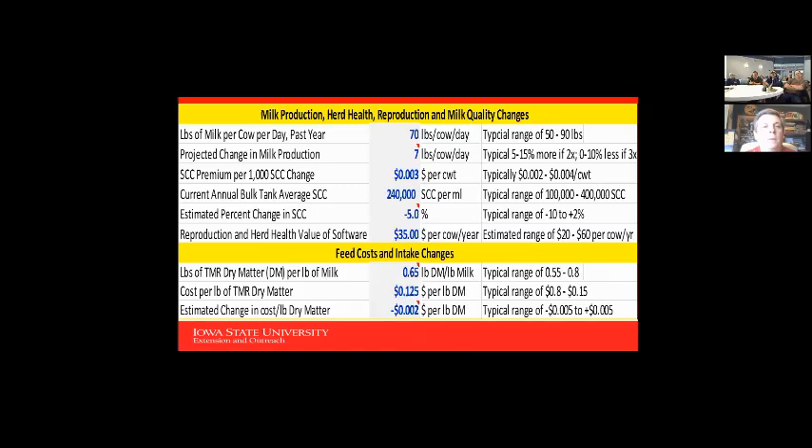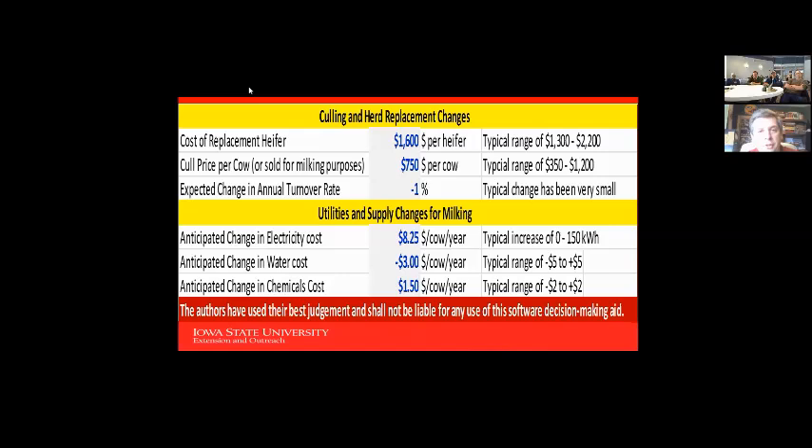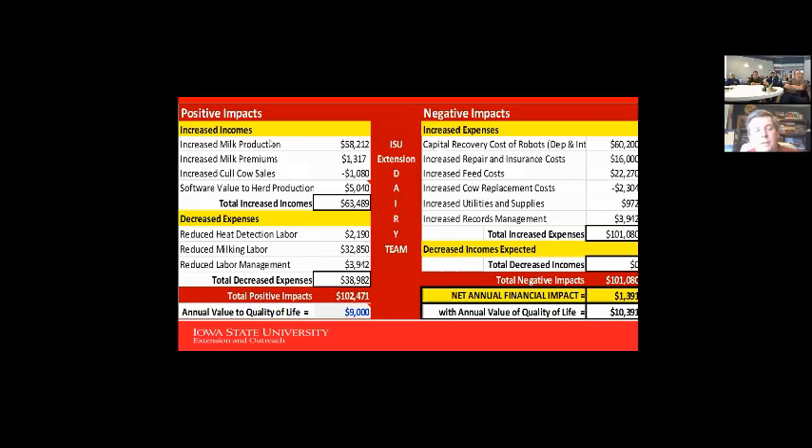So running the numbers: total increased incomes of $63,489 — including the 10% milk production increase and milk price premium — plus decreased expenses of $38,000 from heat detection labor, milking labor, and reduced labor management, gives a total positive impact of $102,471. On the negative side, capital recovery costs — depreciation and interest on the robots — comes to $60,000, calculated from $200,000 per robot minus $40,000 residual value over 10 years, plus 5.5% interest.